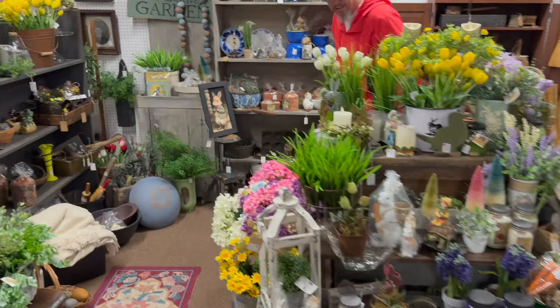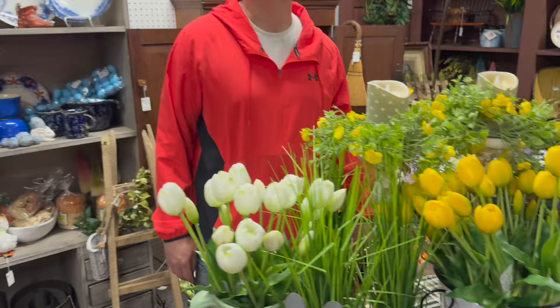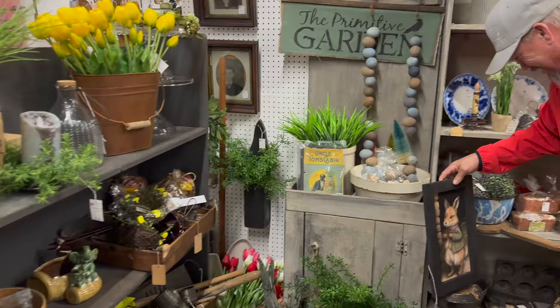At the end of Building 7, all of the Easter greeting stuff — this is fun. In Building 7 you'll find some different stuff, not just antiques but other stuff as well. Look at all the baskets up here — tons of baskets. There's Peter Cottontail right there! He's all spoofed up for Sunday.